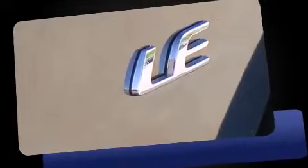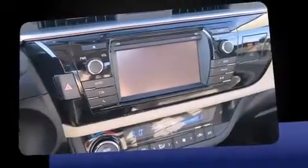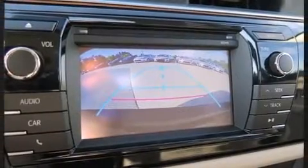A wealth of standard features means that you no longer have to sacrifice, such as remote keyless entry, delay off headlights, a trip computer, heated door mirrors, and cruise control.